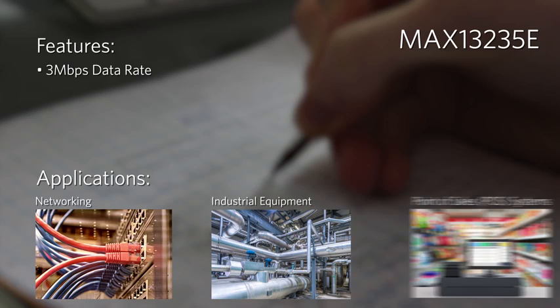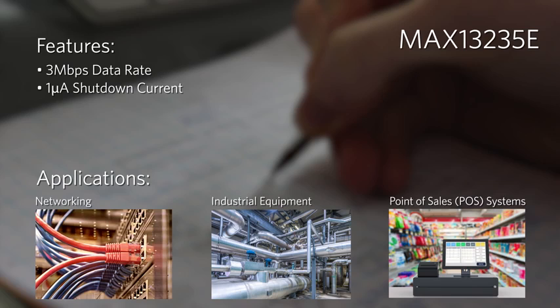The 3 megabit per second MAX13235E offers the highest data rate available and saves power with the auto shutdown plus feature, which reduces supply current to 1 microamp when the RS232 cable is disconnected or the devices driving the transmitter and receiver inputs are inactive for more than 30 seconds.